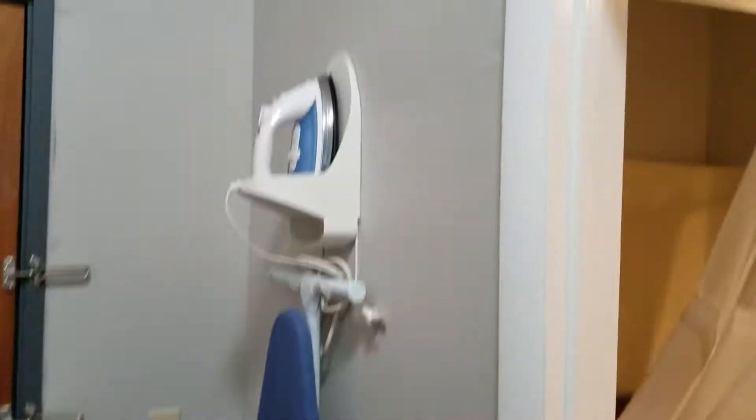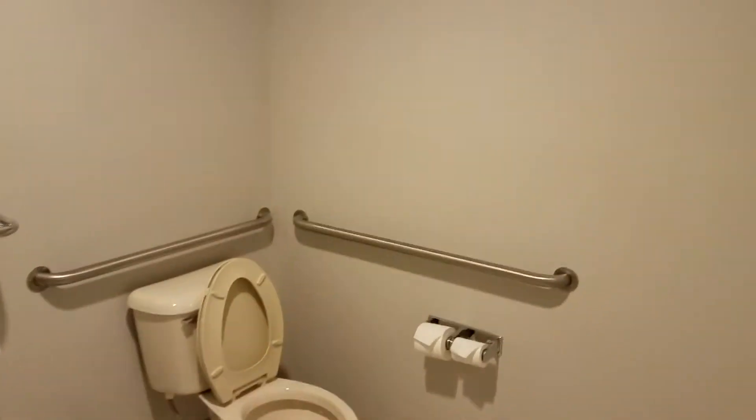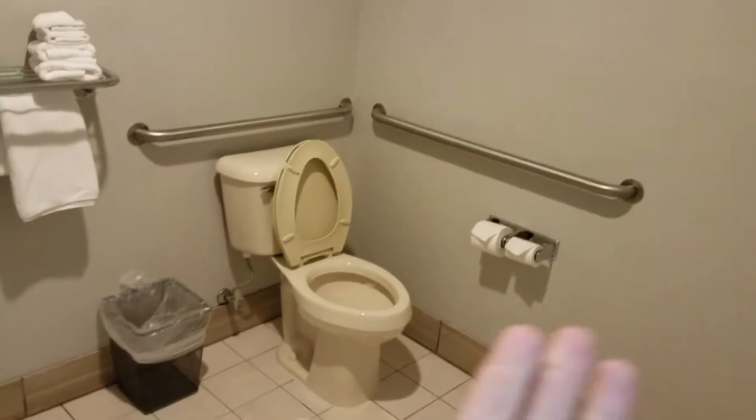Alright, so you'll notice that they gave me a handicapped room where there's so much space between the toilet and the shower. It's like they knew that I needed all this room in here. And you can sit down in the shower — I don't think I'm going to be sitting on that.